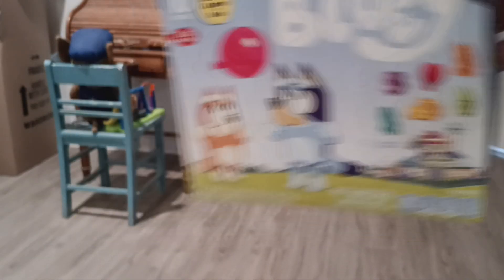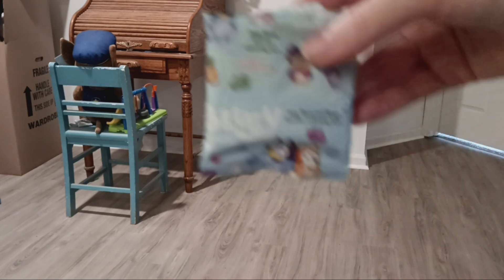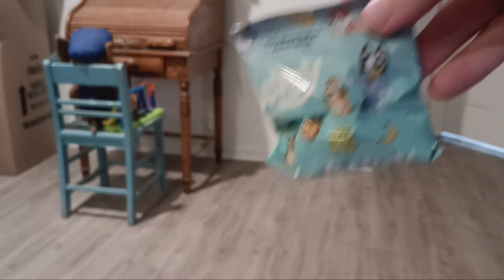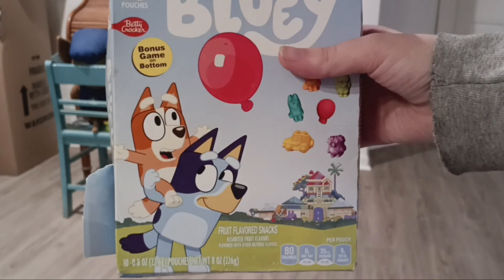There's the back, and it also comes with a game on the side. There are a couple of individual snack packages inside. The picture on this one also came from the episode 'Keepy Uppy,' it looks like.